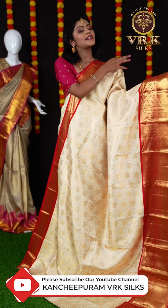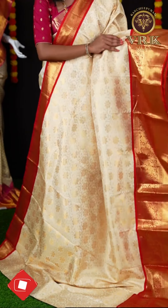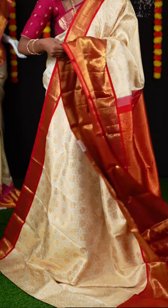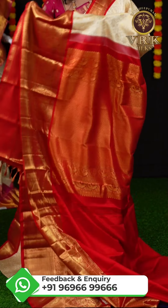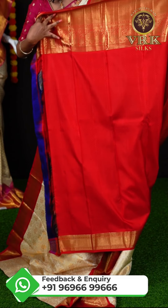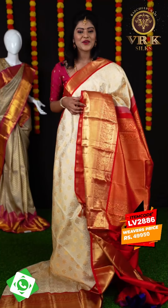Here we have another saree with off-white and red color combination. This saree has all over jaal weaving with flower design and a beautiful red contrast border. We have both plate border and a flower designer border. This is a grand rich pallu with all this golden zari design on it. Here we have a beautiful red color blouse with thread jacquard design and border. The item code is LV2886 and the price is ₹49,950.